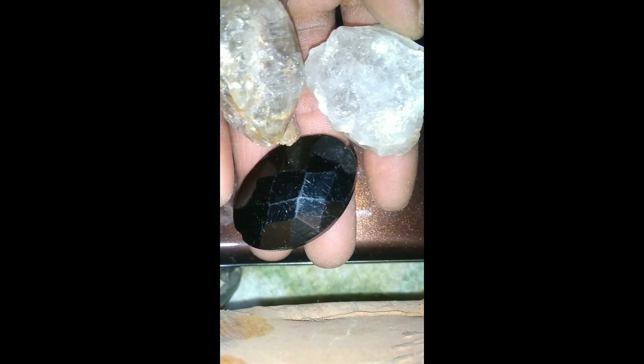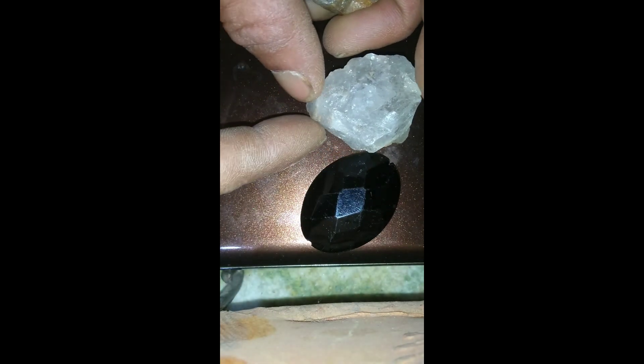If you're interested in gem hunting or just want to increase your chances in nature, focus on areas with evidence of ancient volcanic activity and erosion. Search in river gravels, dry creek beds, and near outcrops of volcanic rock like kimberlite or lamproite.